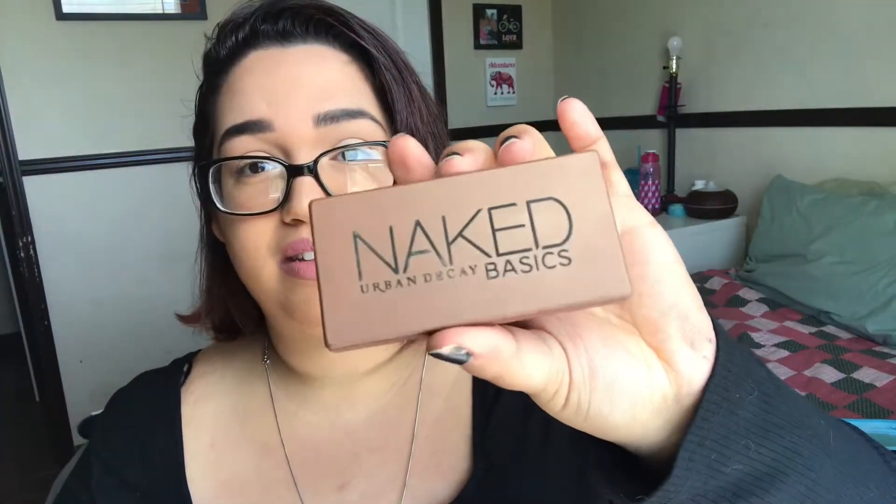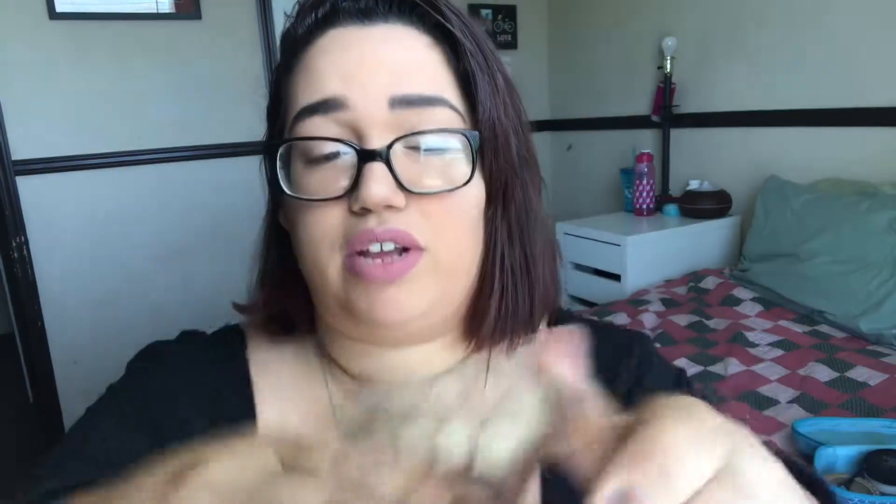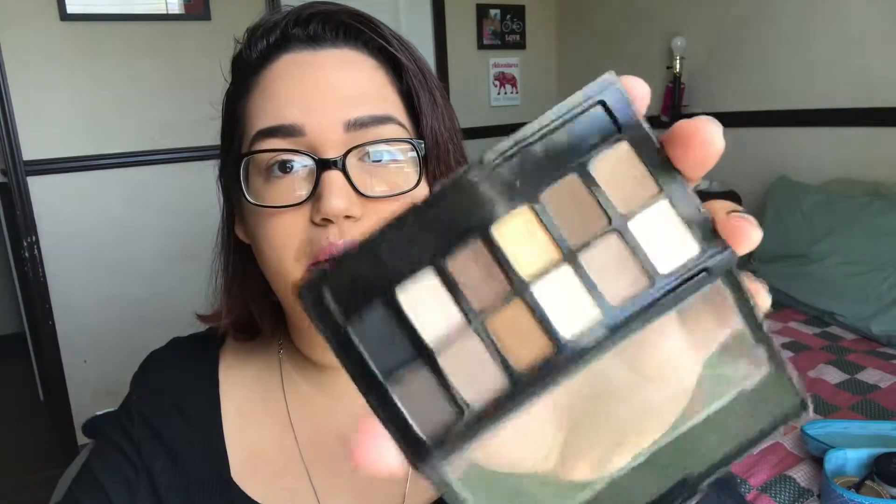This one was given to me by my mom on my 23rd birthday — it was actually hers but she didn't much like it so she gave it to me. I've gotten some great use out of it. The only shade I don't like is one in there. It's the Maybelline The Nudes palette — simple, lots of browns, blacks, grey, muted colors, which is just what I tend to wear.